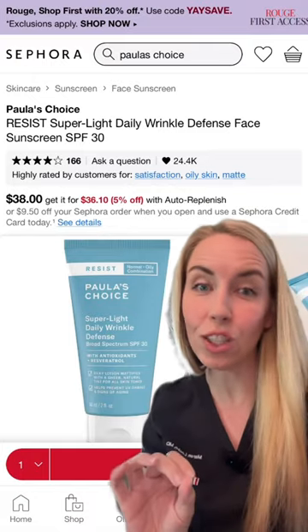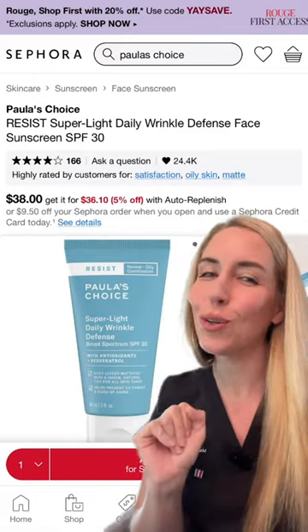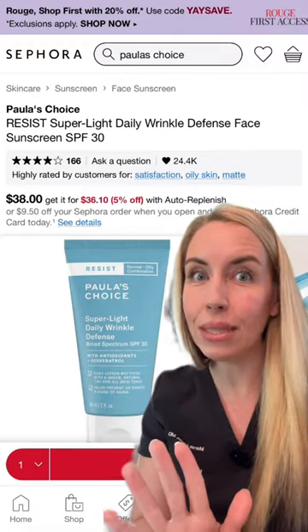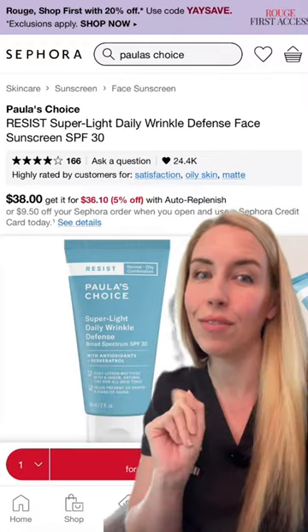Definitely stock up on one of the best sunscreens ever — in my opinion, my 2023 sunscreen pick of the year. It's 100% all mineral and contains vitamin C for an extra antioxidant boost. I love this one.